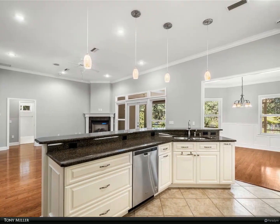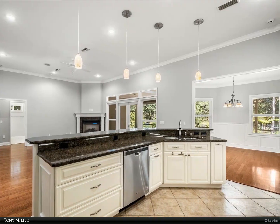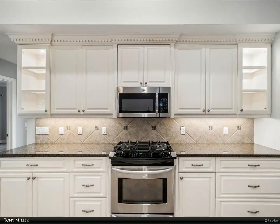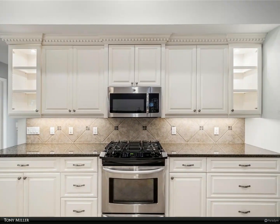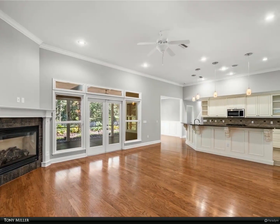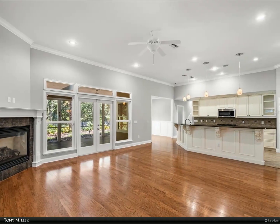The kitchen area features an outer island perfect for entertaining. The kitchen has granite counters, a pantry, stainless appliances, and custom all-wood cabinetry with illuminated 42-inch upper cabinets.